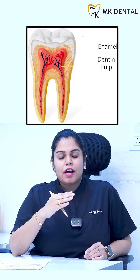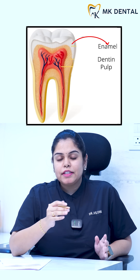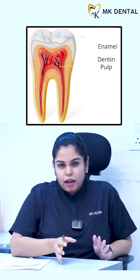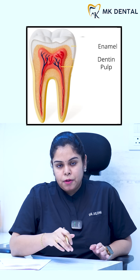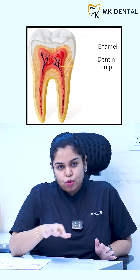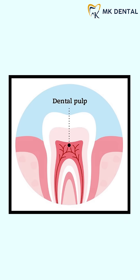Our tooth has three layers. The first hardest layer, which is white in colour, is the enamel. After that is the dentine, which is yellowish-brown in colour and it is very sensitive. Underneath it is our pulp, which is the softest part inside any tooth. The pulp contains nerves and blood vessels.